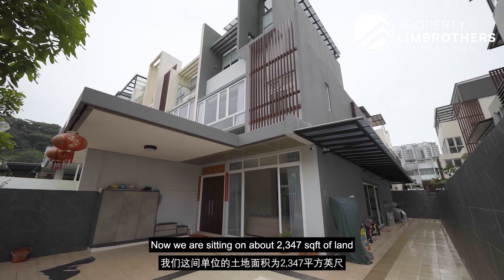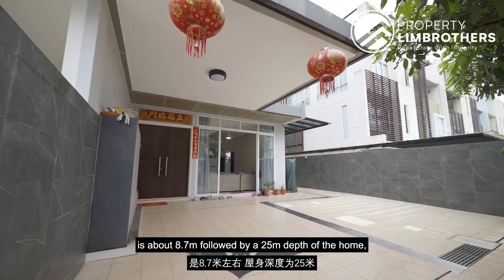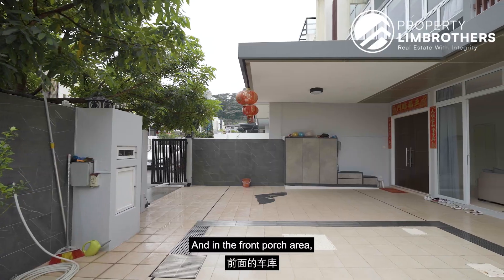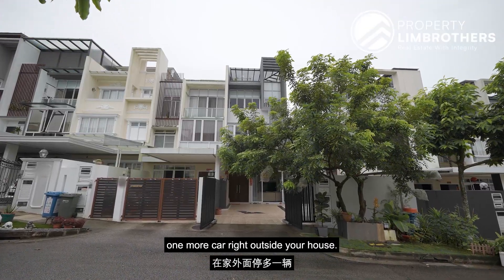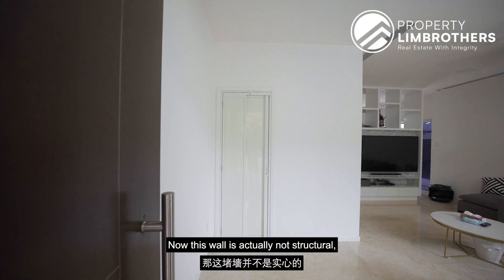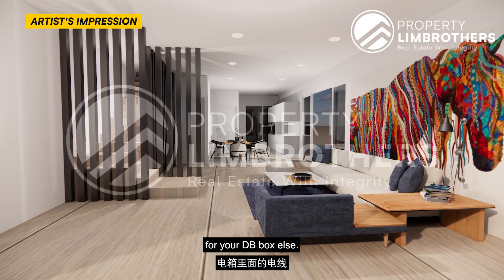We are sitting on about 2,347 square feet of land and the entire build-up is approximately 3,003 square feet spread across four levels. The front edge of the home is about 8.7 meters, followed by a 25-meter depth which is extremely deep. In the front porch area, we have capacity to fit three cars — two horizontal and one directly vertical — and you can also park one more car right outside. As you step into the main door, the DB box is tucked towards the left-hand side. This wall is not structural, so if you wish to bring it down you can potentially do so.